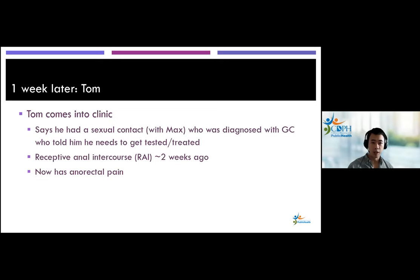The story continues with patient Tom, who comes into the clinic because he had sexual contact with Max, who was diagnosed with gonorrhea. Max had told him to get tested and treated. Tom reports having receptive anal intercourse about two weeks ago with Max, and now he is having anal-rectal pain.